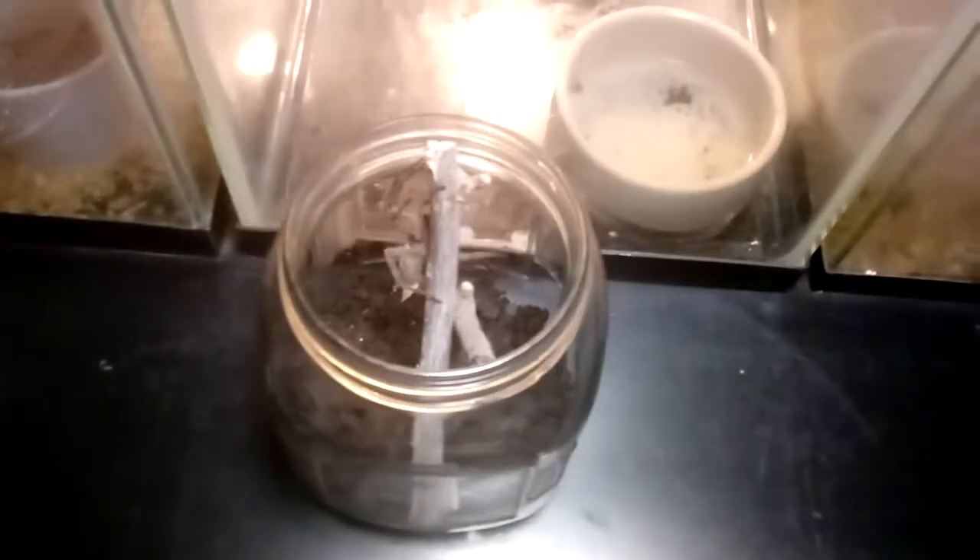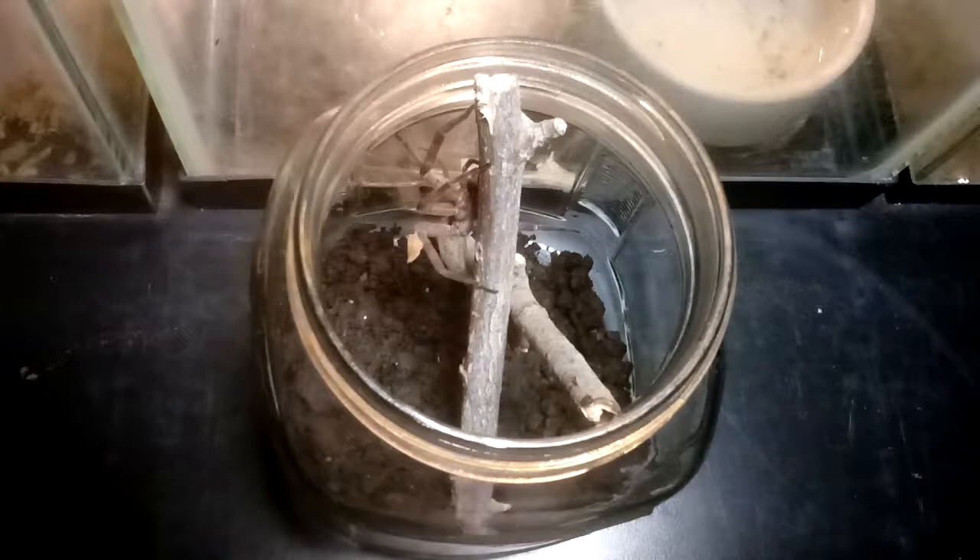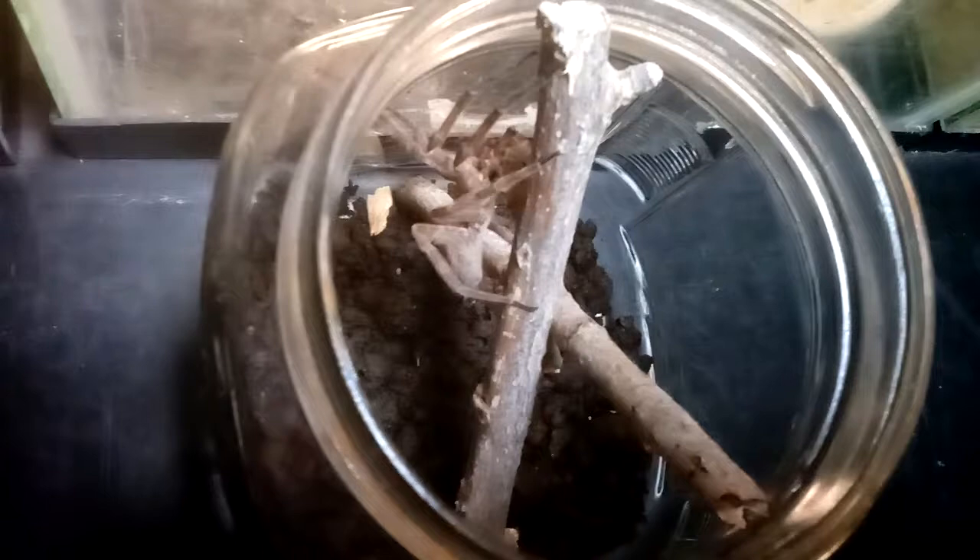This is Josh, and I wanted to do a quick video of my female fishing spider. She just took her first meal for like the first time in a month. I don't know if y'all can see it or not — it's a young Dubia cockroach.